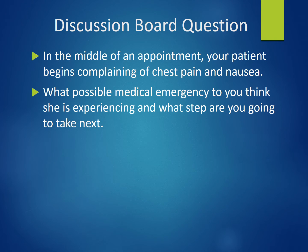For this week's discussion posting: in the middle of an appointment, your patient begins complaining of chest pain and nausea. What possible medical emergency do you think she is experiencing and what steps are you going to take next? Please post your initial posting by Wednesday midnight and complete a response to one of your peers by Sunday midnight. This concludes your audio lecture for this week.